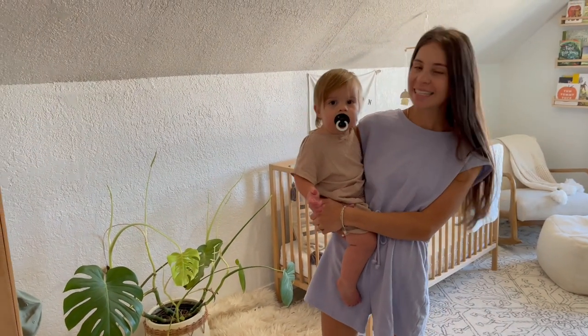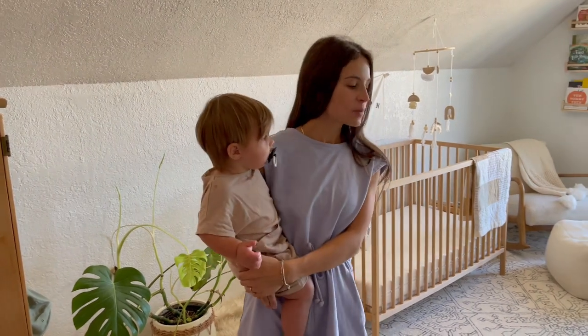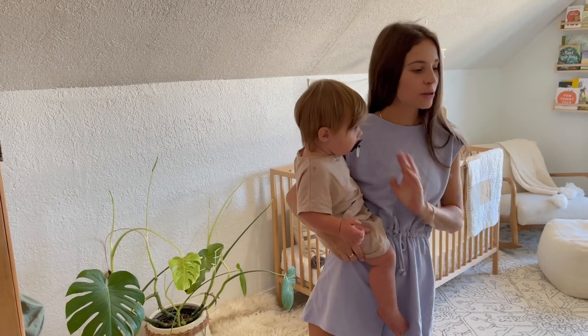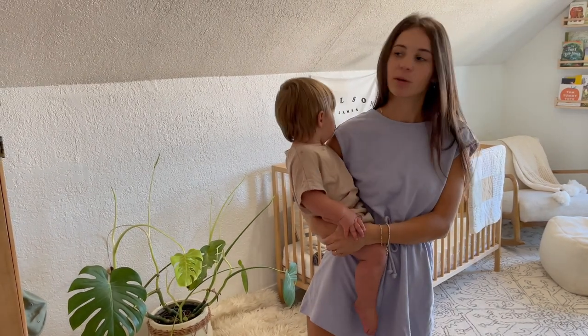This is a video I've been meaning to make for a really long time — this is Wilson's nursery tour. I wish I would have done it when he was a little earlier, because it was not as jam-packed with stuff, but it's the room that's been his room for the last almost year, and I want to document it.